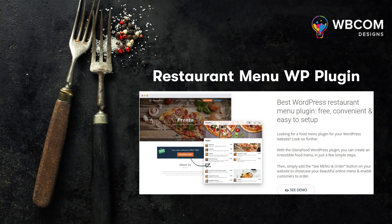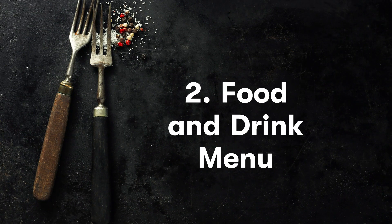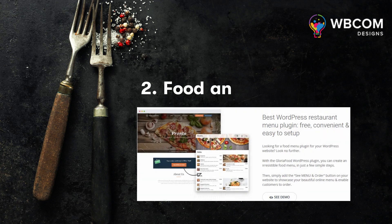The second plugin is Food and Drink Menu. This enables you to create menus for any eatery, bar, bistro, or restaurant, and can be displayed in different areas throughout your site.